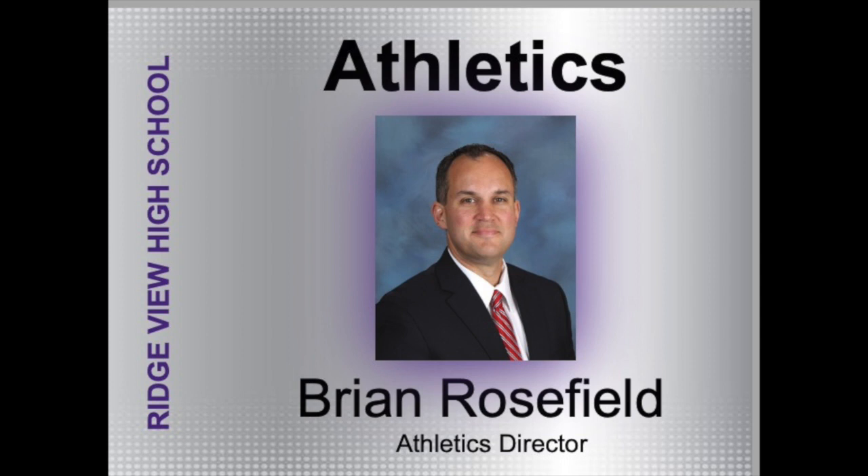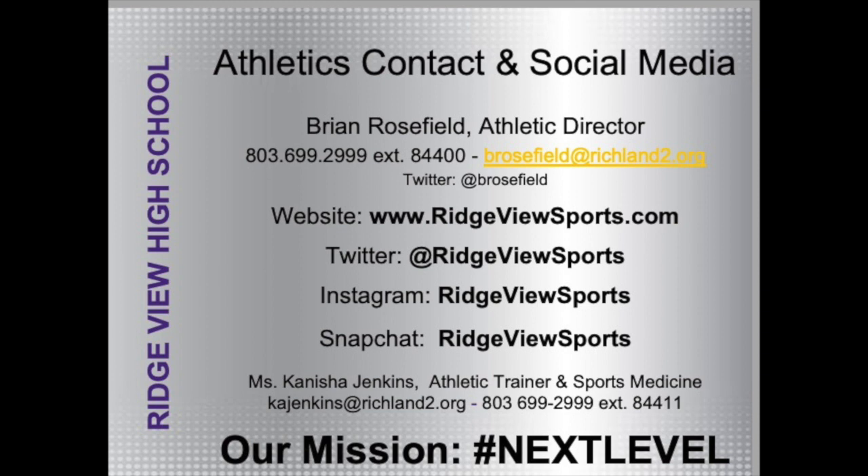Hello everybody. My name is Brian Rosefield — I'm your athletic director here at Ridgeview High School. Welcome to our virtual athletics session. Ridgeviewsports.com has everything that you need to know about our athletic department — coach's contact information, physical packets, COVID waivers, and my information. Anything that you need to know is at Ridgeviewsports.com.